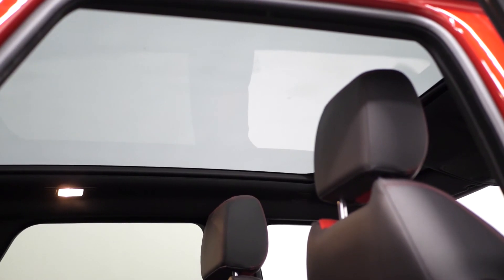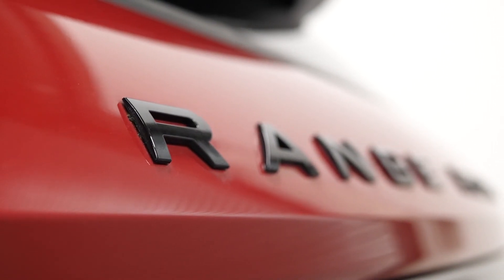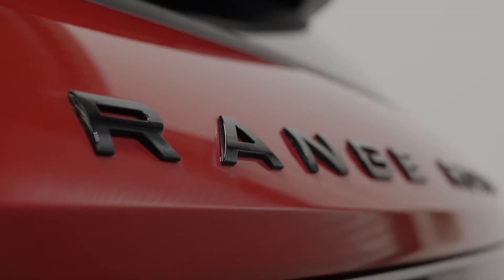If you'd like any more information or would like to book a viewing or a test drive on this 2017 Range Rover Evoque, please contact one of our sales team through the number provided at the end or enquire through our website.